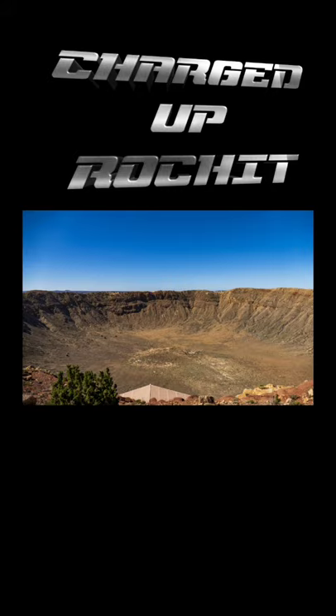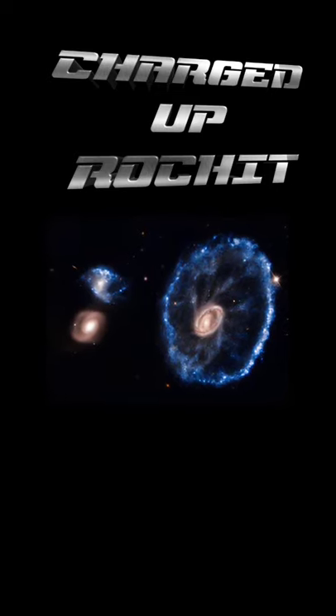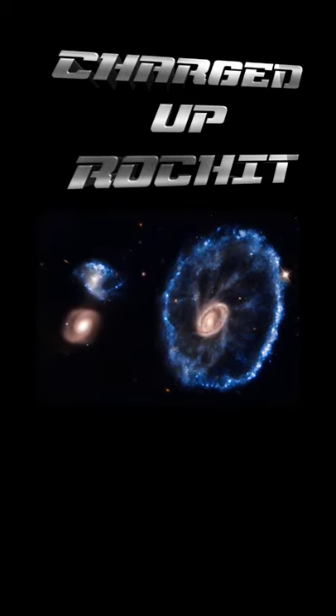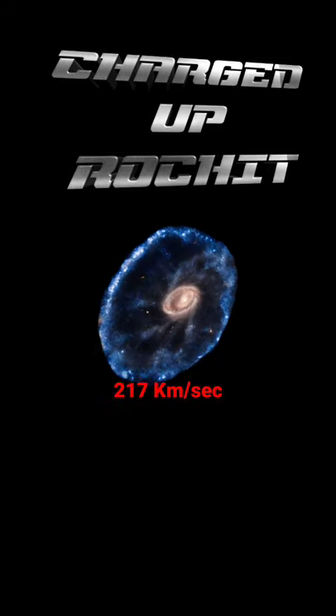This process is very similar to an asteroid impact, where all the material goes to the edges forming a ring. It is situated 489.2 million light years away from Earth in the constellation of Sculptor. Its outer ring's velocity is 217 kilometers per second.